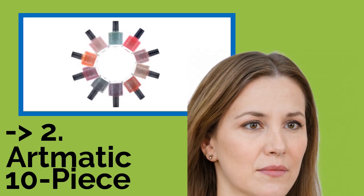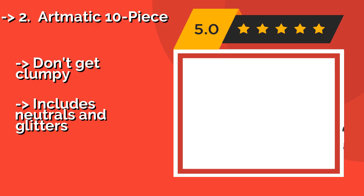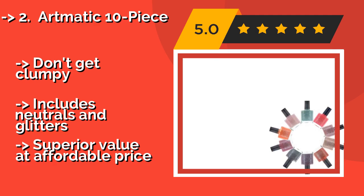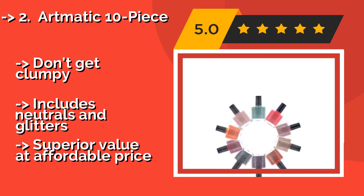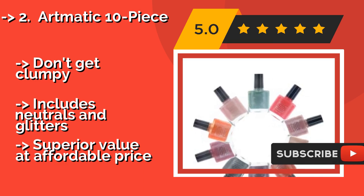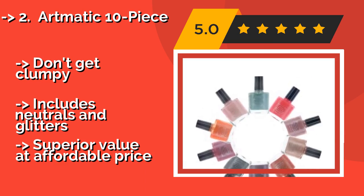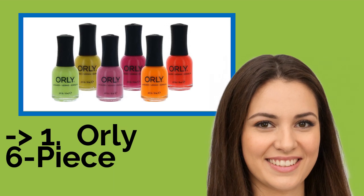According to reviews, the second best product is the Artmatic 10-Piece, around $14. It offers beautiful soft tones with a specially formulated lustrous finish that will leave your fingertips smooth and shimmering for days. It's a great pick for creative fashionistas who like to experiment with their style. The polish doesn't get clumpy and includes neutrals and glitters, offering superior value at an affordable price.